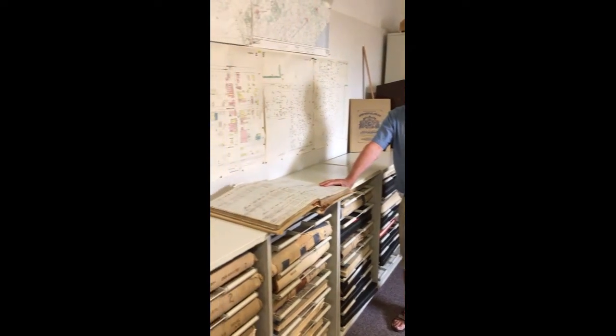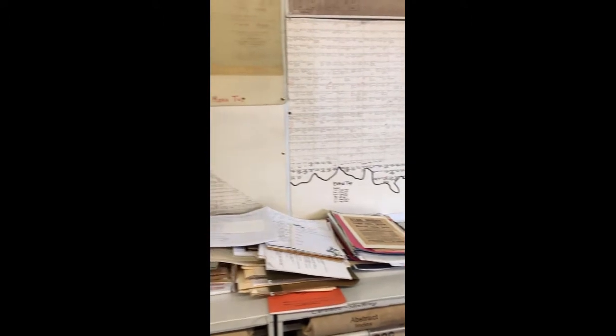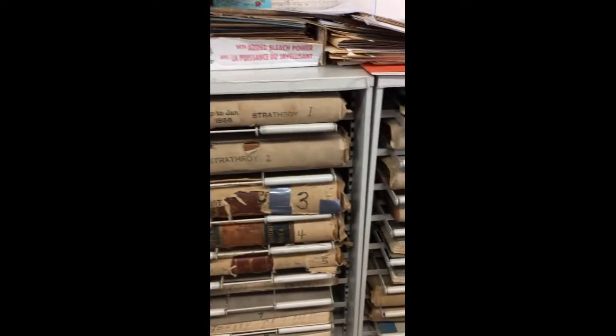I'm Harold Crothers, a member of the Glencoe Historical Society. We'll start off in this room here. This is the actual original registry office for Glencoe in West Middlesex.